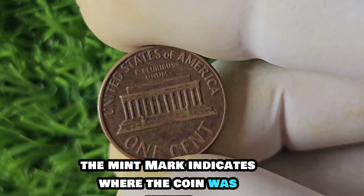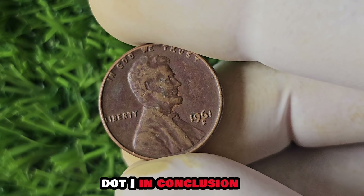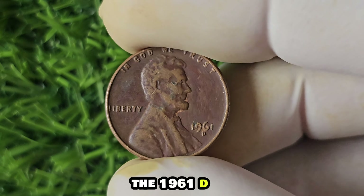Here's where things get really interesting: the value of a 1961 D-Lincoln penny in mint condition can be astronomical. In fact, there have been reported sales of this particular penny for a mind-blowing $1.6 million. A simple penny could be worth more than most cars or even houses. One key factor to look out for is the condition of the coin — any signs of wear or damage can significantly decrease its value, so keeping your coin in pristine condition is crucial.